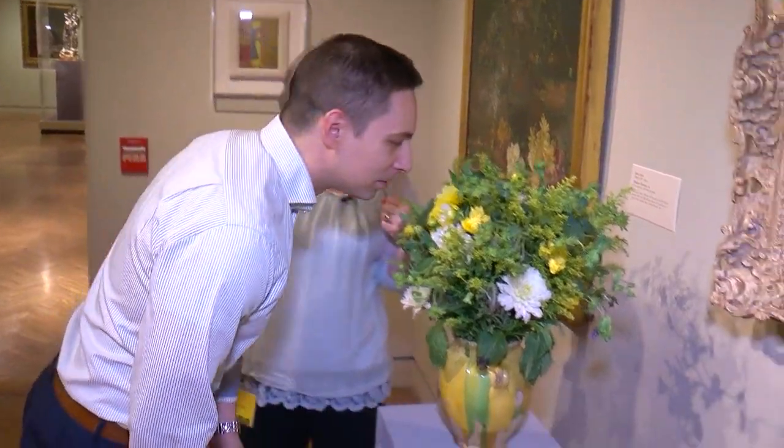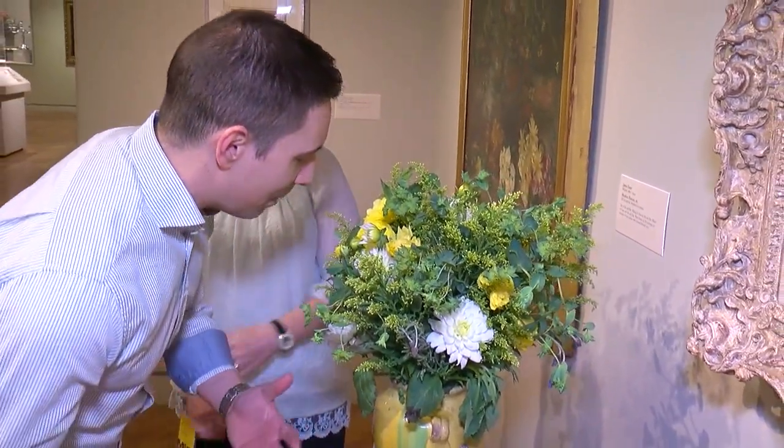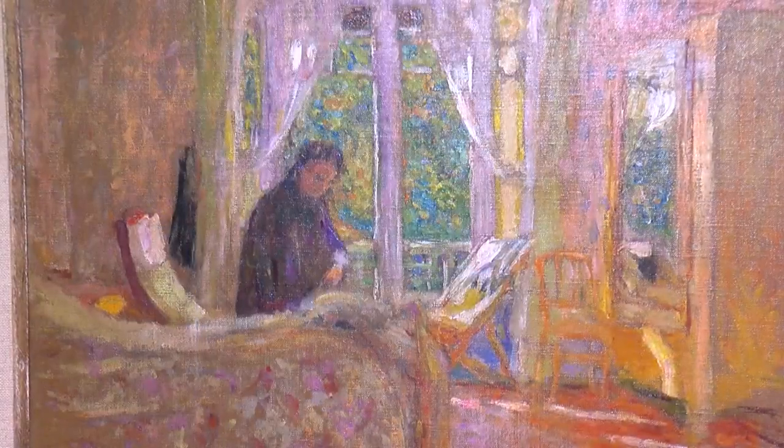I'm going to have you smell this and see if you can identify what the scent is. It's a very fresh, sort of lemony scent to it. It's lavender — lavender fields in the South of France in June and July, that's what you smell.